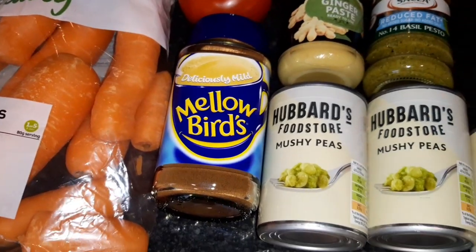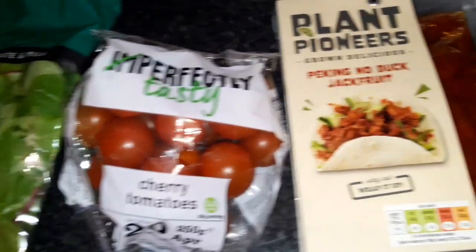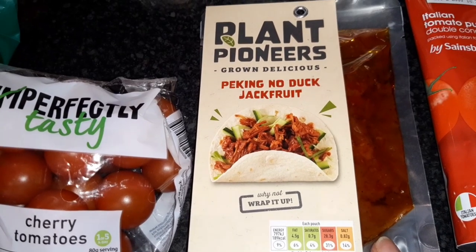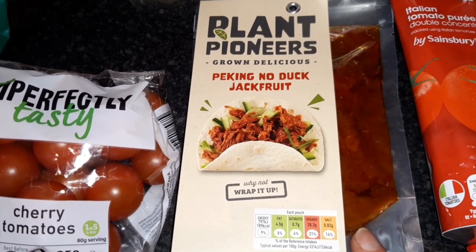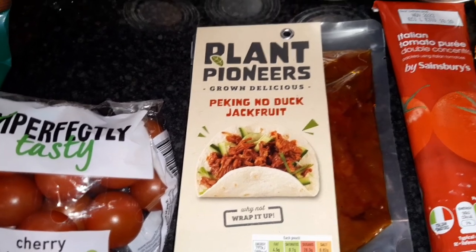My favourite Mellow Birds coffee — I love this, and it's five calories for a teaspoon when you make your coffee up. Some tomatoes. I didn't order this one — I ordered the shawarma one but they didn't have it — so it's the Plant Pioneers Peking jackfruit. Looking forward to trying it, I really enjoyed the Mexican one. This is 189 calories.